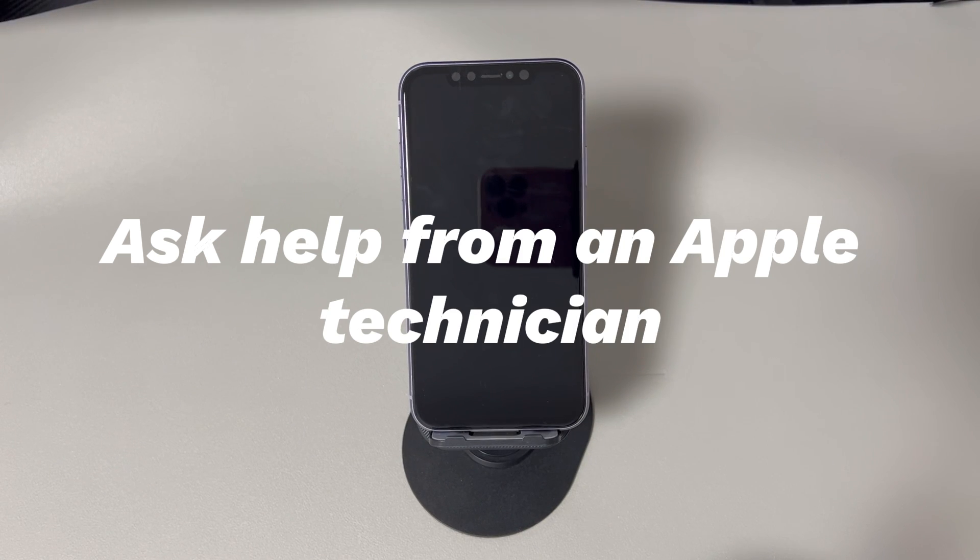The seventh fix is to ask for help from an Apple technician. If your iPhone won't turn on after water damage, a broken power button, overheating, or similar hardware issues, get help from an Apple technician. Visit the Apple Support website at support.apple.com, or contact Apple Support by phone. If you want to visit an Apple Repair Center in person, make sure to make an appointment first.